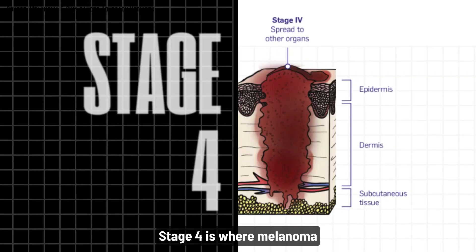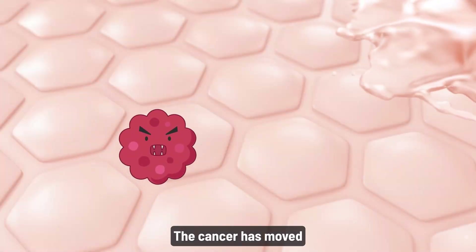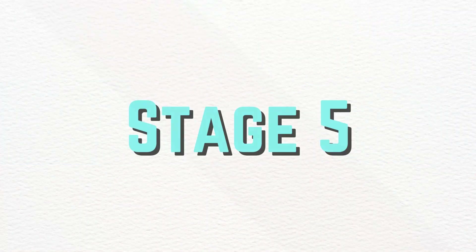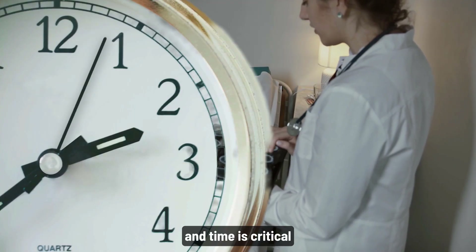Stage four is where melanoma becomes life-threatening. The cancer has moved beyond your skin and lymph nodes to distant organs like the lungs, brain, or liver. There's no stage five. At this point, treatment becomes complex and time is critical.